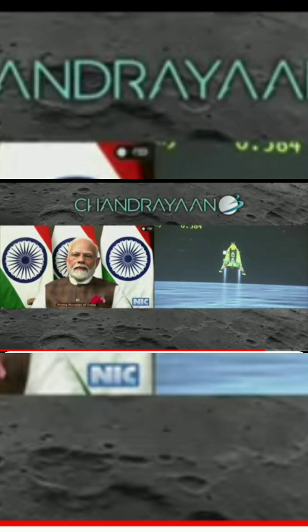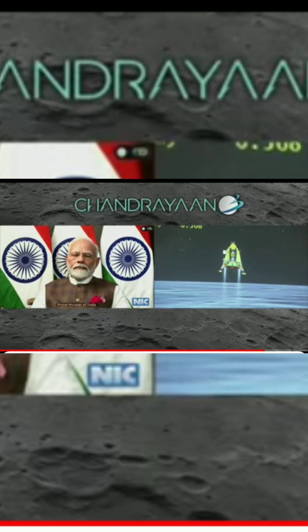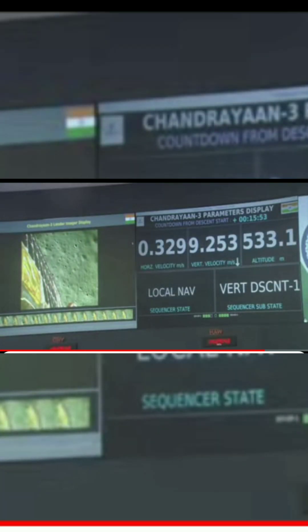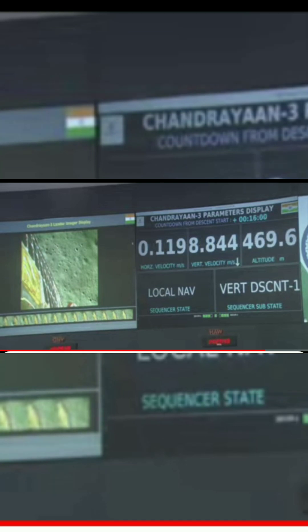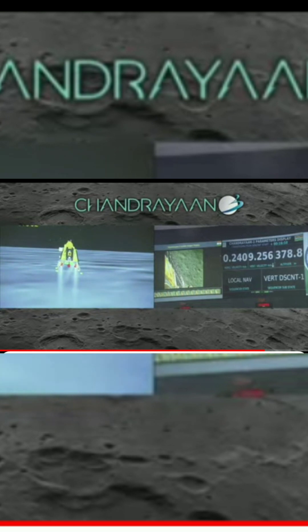During this phase, after reaching the height of 150 meters, the lander will hover for about 20 to 22 seconds. We are above the landing site. The horizontal as well as the vertical velocity is now being constantly reduced, and the lander module has begun its descent towards the landing site.